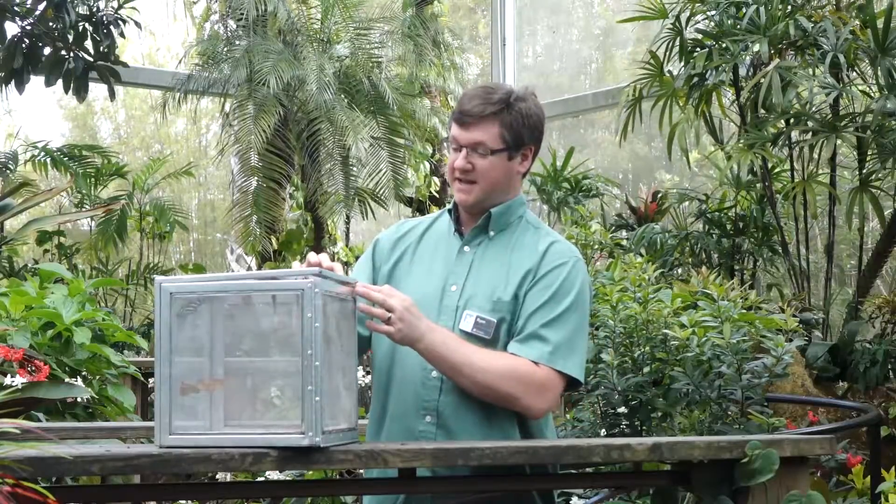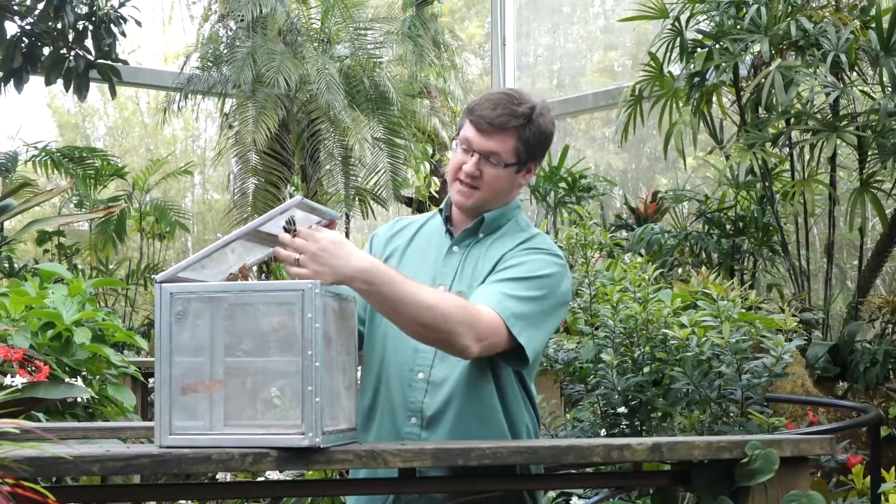Hello, welcome to the Butterfly Rainforest at the Fordham Museum of Natural History. My name is Ryan, and today we will be releasing a butterfly native to the eastern United States, known as the Pipevine Swallowtail.